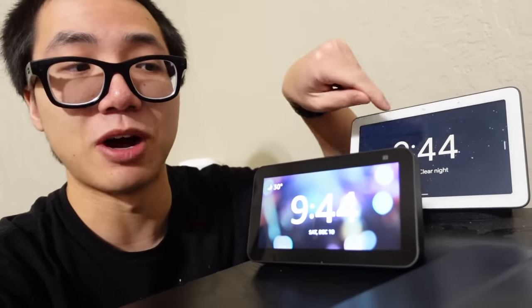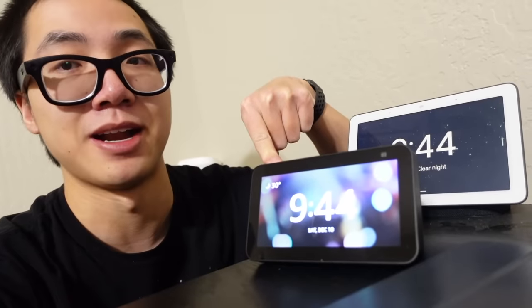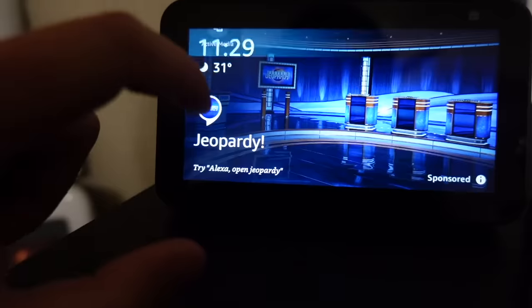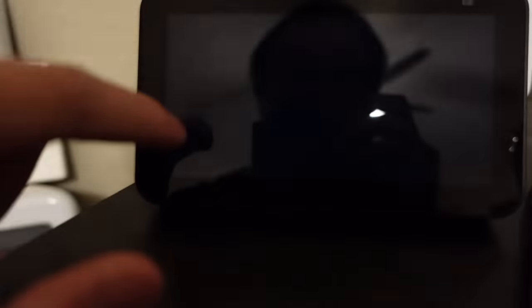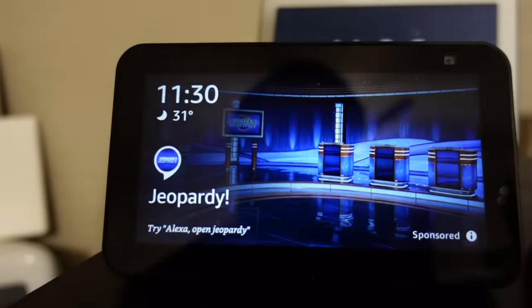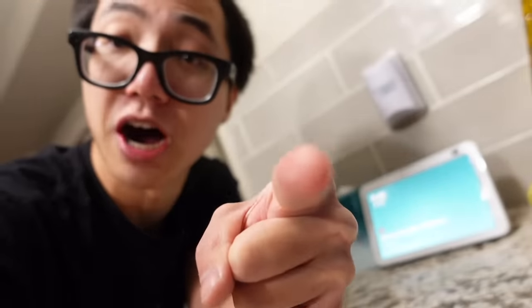I probably would have completed the ecosystem swap if ads didn't show up after I disabled them, but that's not the case. Caught in 4K! Go into the settings, everything's off, and there's still an ad. I will not be advertised to in my own home. That's your guys' job.